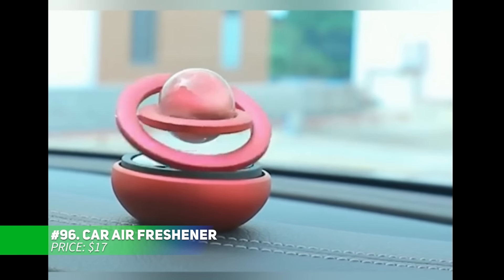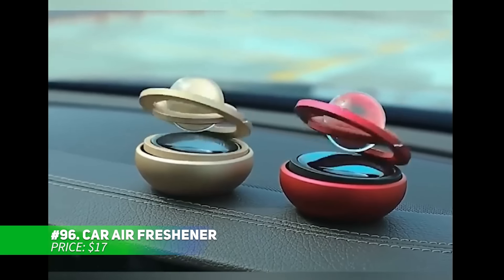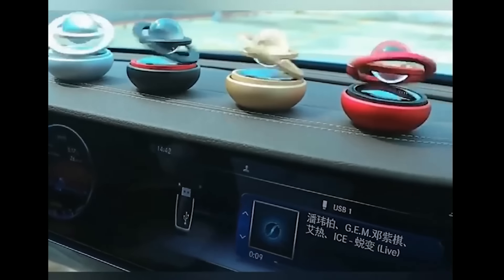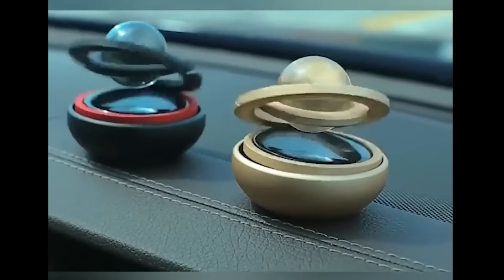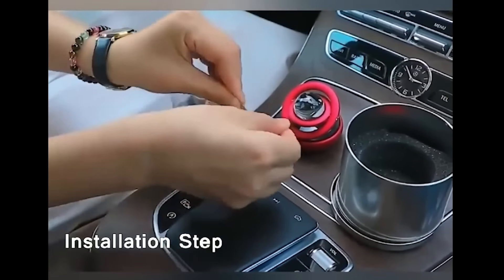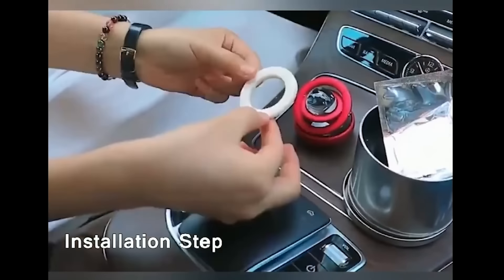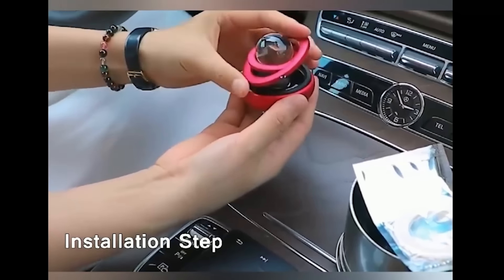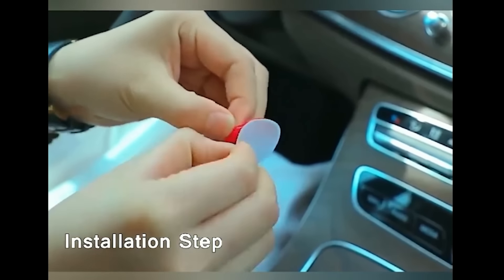Add modern flair to your car with this eco-friendly air freshener. Powered by solar energy, it requires no batteries and features a rotating motor for continuous fragrance. Infused with pure plant-extracted essential oils, it emits a refreshing ocean scent that's safe for children and pregnant women. The sleek design includes two rotating rings and a crystal ball, adding a stylish high-tech touch to your vehicle's interior.